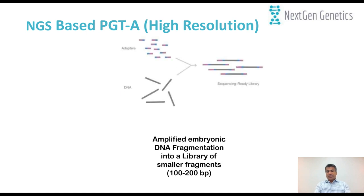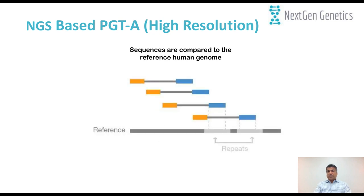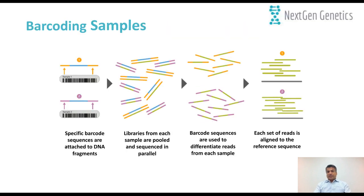Once DNA is available, we fragment it into small pieces of approximately 100 to 200 base pairs and add small adapters to start sequencing a library. Each small fragment is sequenced millions of times. At the end, we use all the small pieces and compare them to a reference DNA from the Human Genome Project to understand copy number for each chromosome at the embryonic level. One of the big advantages of next-generation sequencing over previous platforms like aCGH or SNP arrays is barcoding.